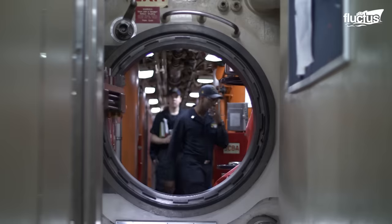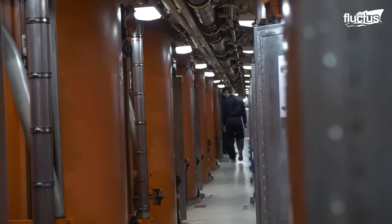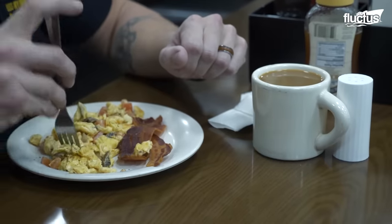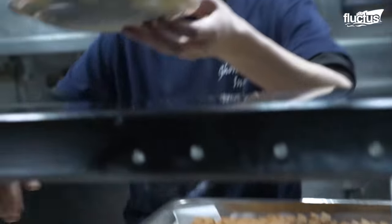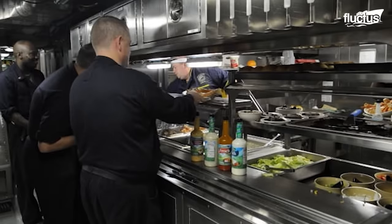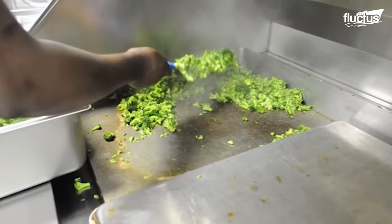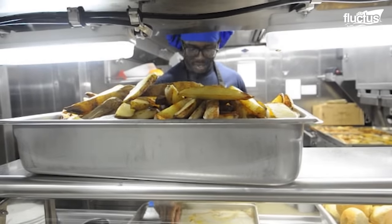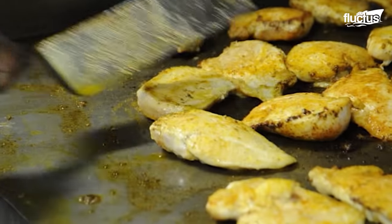Sailors who work on a submarine have no access to cellular service or even have windows, but many do get to enjoy excellent food. For the crew of the nuclear-powered Virginia-class submarine USS South Dakota, the food is described as delicious. A crew of seven culinary specialists aboard the ship is responsible for the meals, and they usually begin preparation four hours before each mealtime. Some of the meals include pizza, omelets, bread pudding, and giant cookie dessert bars.